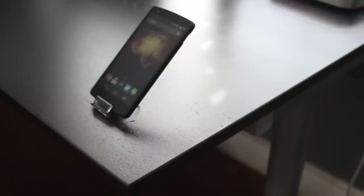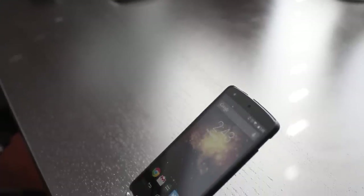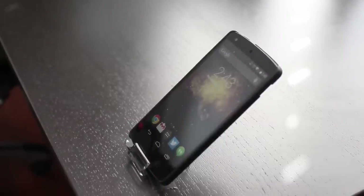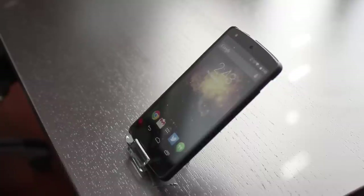Before I get started I also gotta mention that I've already made a full review on the Nexus 5, so if you guys are interested there will be a link down below. In that video I also discuss how to get 5-6 hours of on-screen time — basically how to improve the Nexus 5's battery life, so definitely check it out.